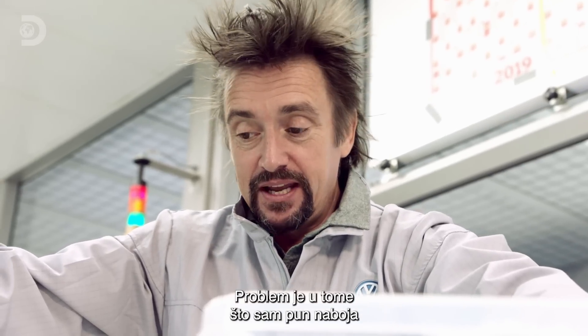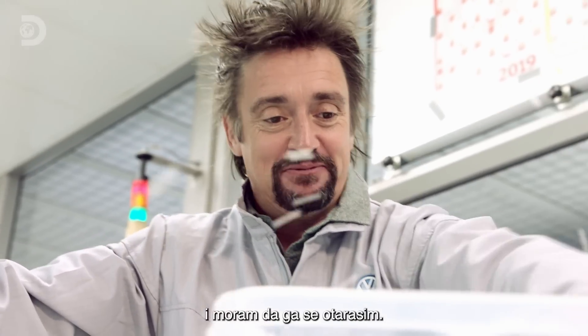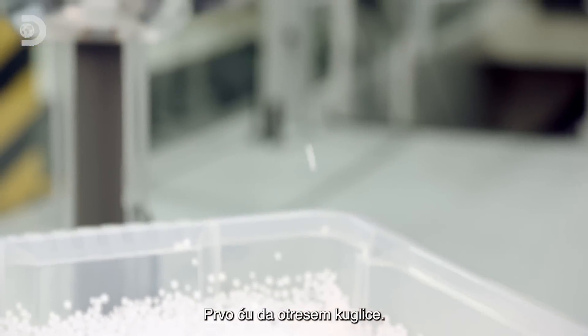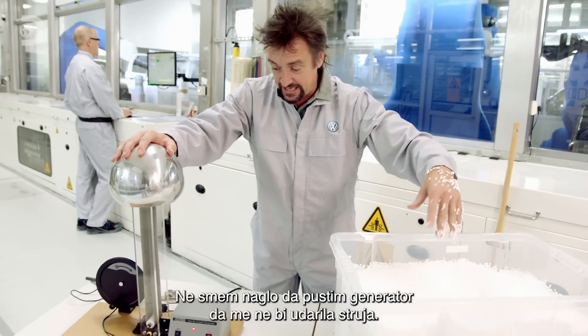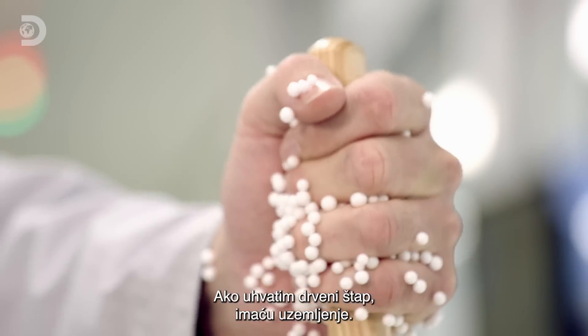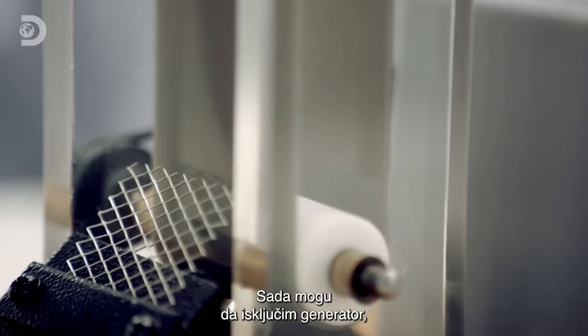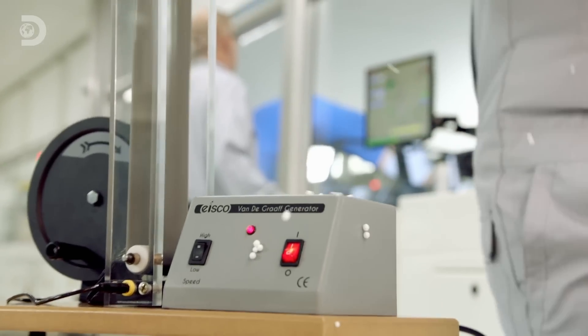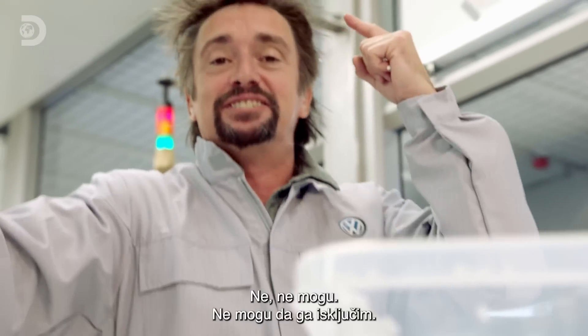The problem now is I'm filled with electricity and I've got to get rid of it. Let's get rid of these polystyrene balls first. I can't just let go of the machine because I'll get a zap. Apparently if I touch that wooden stick, that earths me. I think I can now turn the machine off without getting zapped. I so can't!